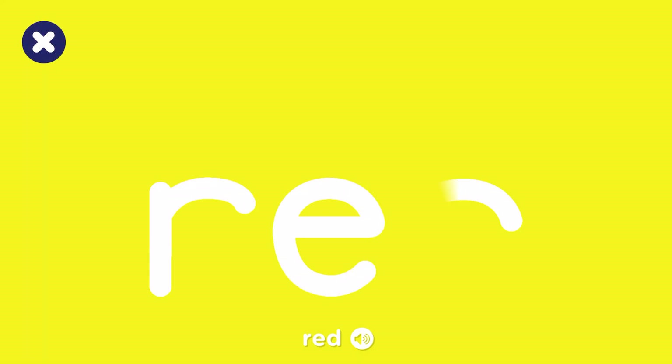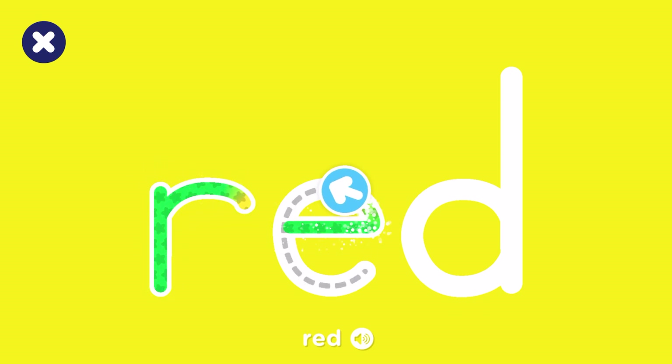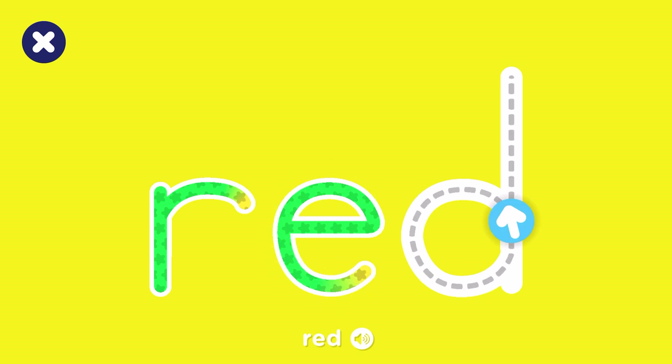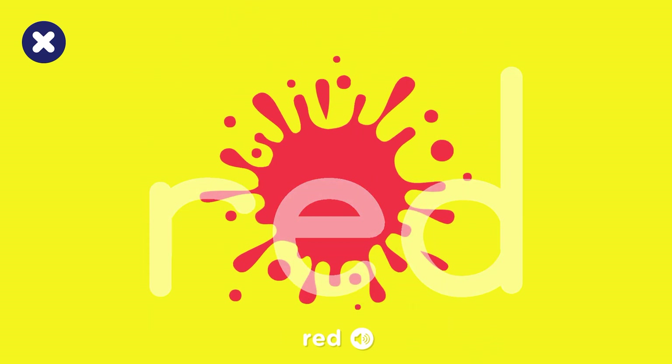Can you trace the word red? R is for red.